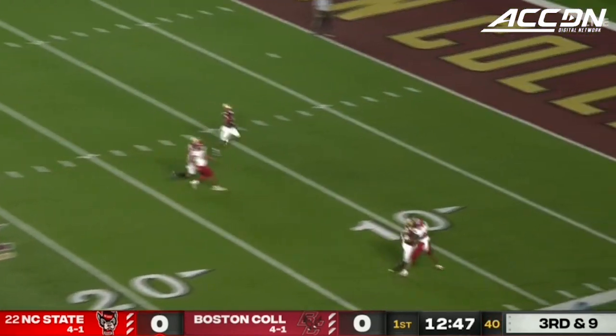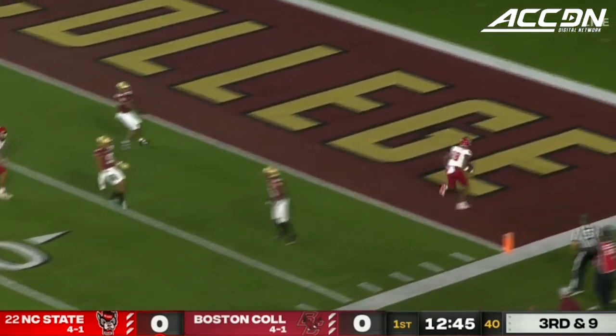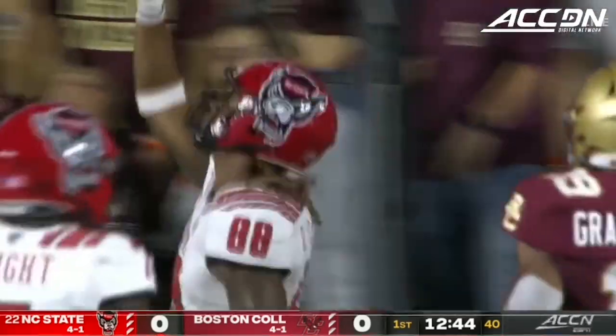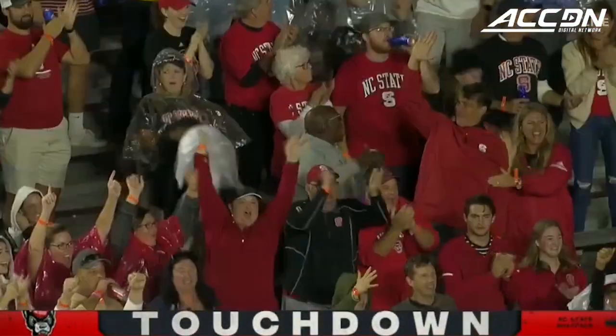Leary goes airborne, looking long — and that one is going to be caught and into the end zone. What an amazing catch by Devin Carter. How did he catch that football?